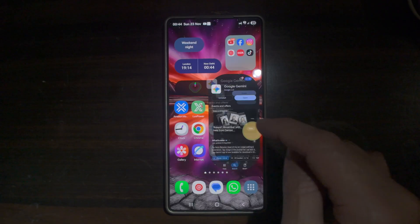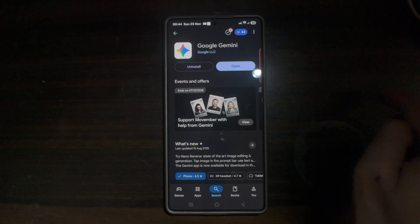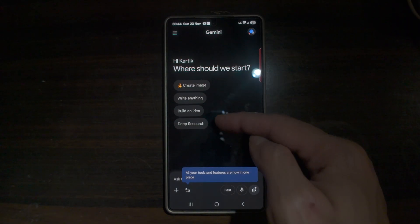To get this, go ahead and open up the Google Play Store, search for Gemini and make sure it's been updated to the latest version. Once updated, go ahead and open the app. In the app you can go ahead and try all of these suggestions.